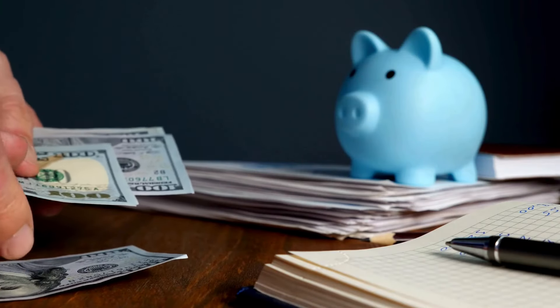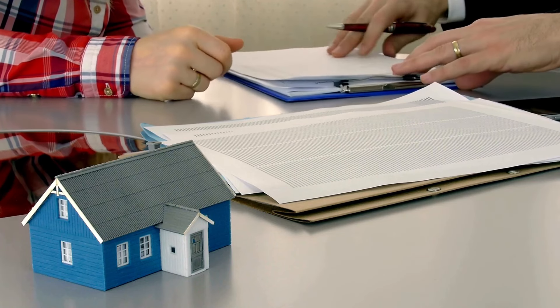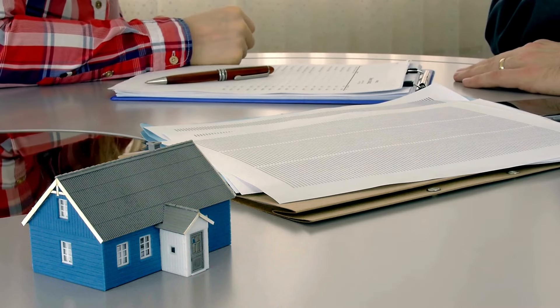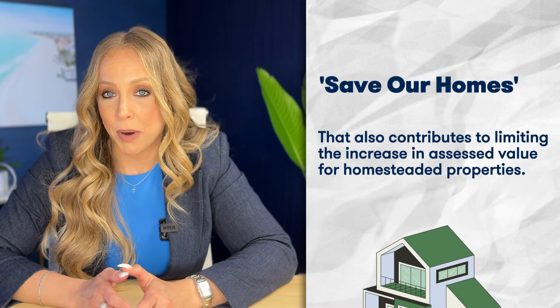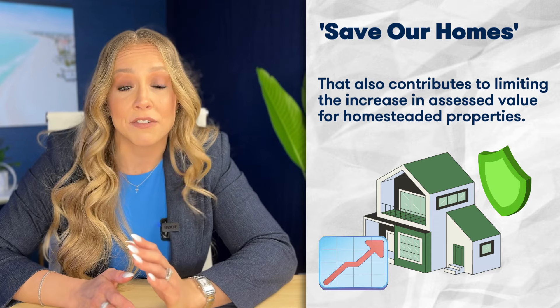The homestead exemption can save you thousands of dollars annually by exempting a portion of your home's assessed value from property taxes. It's essential to understand that this exemption is not automatic — you need to apply for it. The application process is relatively straightforward, but missing the deadline means waiting until the following year, so mark your calendar for that deadline. The Save Our Homes provision also contributes to limiting the increase in the assessed value for homesteaded properties, helping protect homeowners from drastic spikes in property taxes and providing stability for long-term residents.